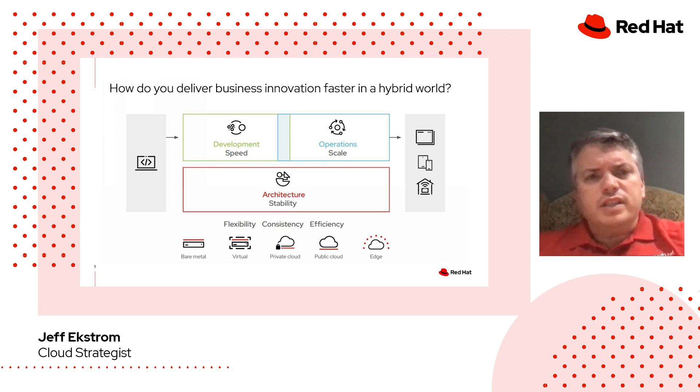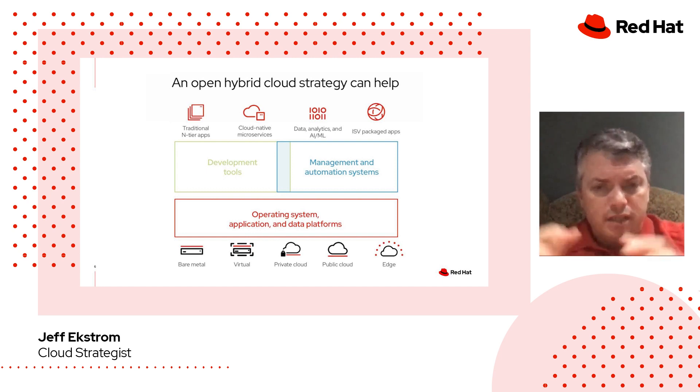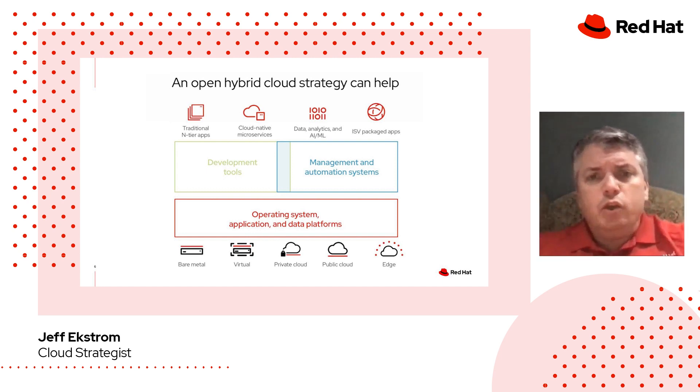What we really want to get into now is: how do you deliver business innovation faster in a hybrid world? You've got workloads on bare metal, in the public cloud, at the edge, and inside a legacy data center — how can you scale and deliver innovation faster with workloads living all over the place? The key is starting with architecture and a stable platform that delivers results no matter where you need them. An open hybrid cloud strategy can help, with the foundation of Linux and Kubernetes built on top of it, to scale workloads in the cloud, in the data center, and on the edge.